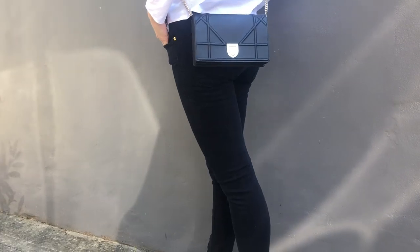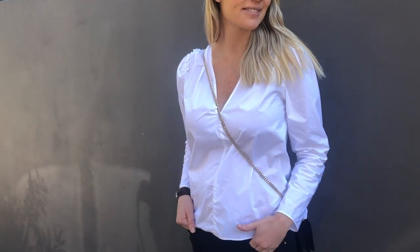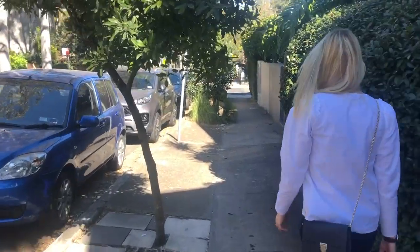You'll notice that I wear a lot of Chanel ballet flats. Yes, these are pretty expensive, but they're really comfortable. In fact, most of the ballet flats that I'm wearing are actually pre-loved.